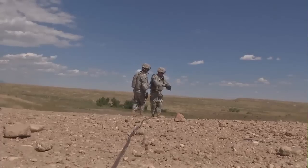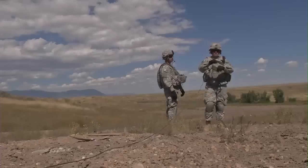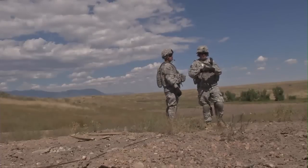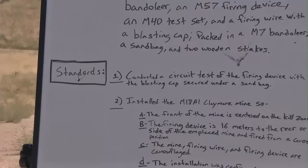The Army prides itself on its train-as-you-fight mentality, but with Claymore Mines, it's not always easy to get out and train with the real thing. 138 soldiers, though, did just that.